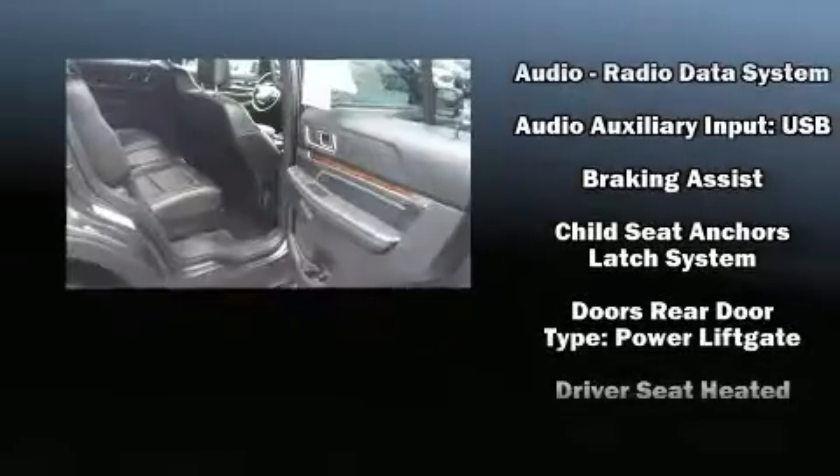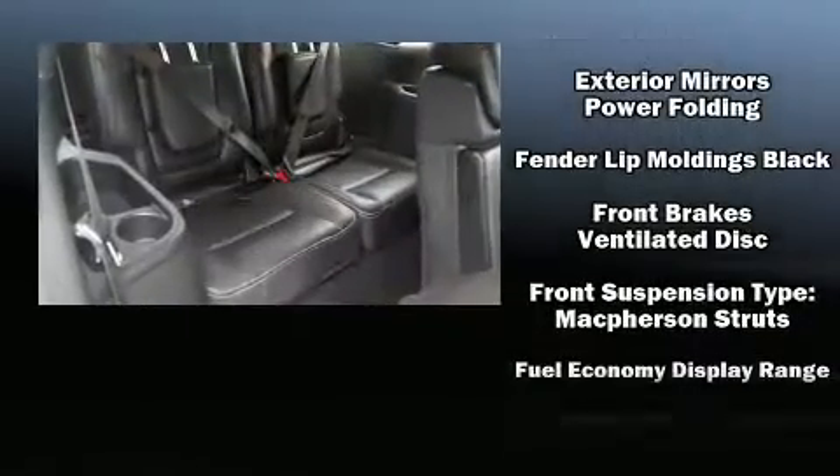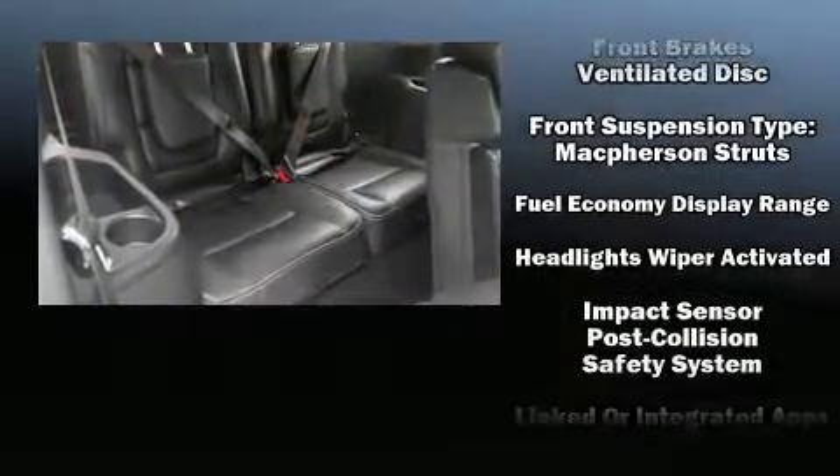Rear passengers enjoy seat heating functionality, keeping them warm during the winter months. Audio features include an AM/FM radio, steering wheel mounted audio controls, and 12 speakers.